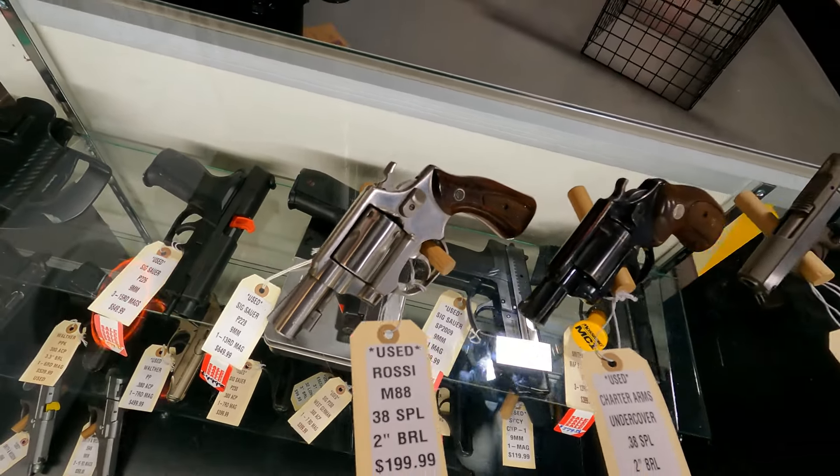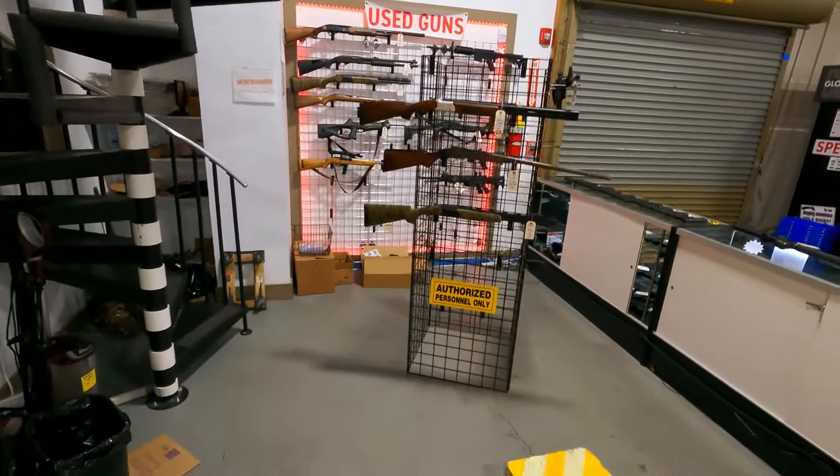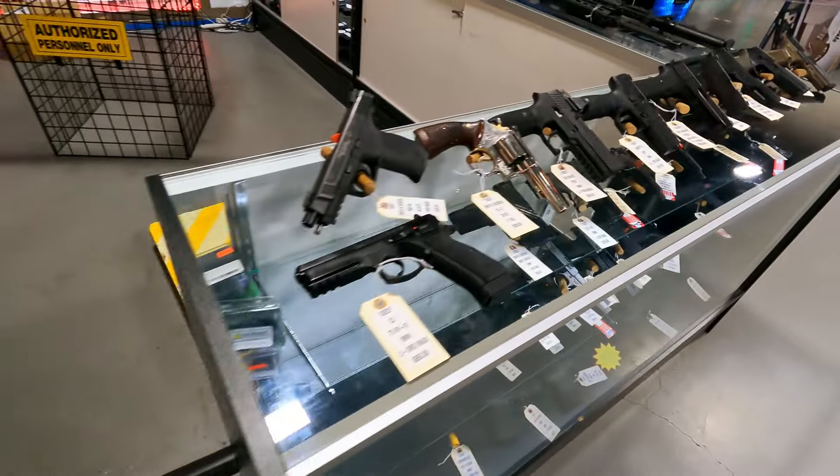And as I always say, new guns in the used department come in all the time and we try to keep these updated. Sometimes they sell out before we get a chance, so if you see something you like, hurry on in.